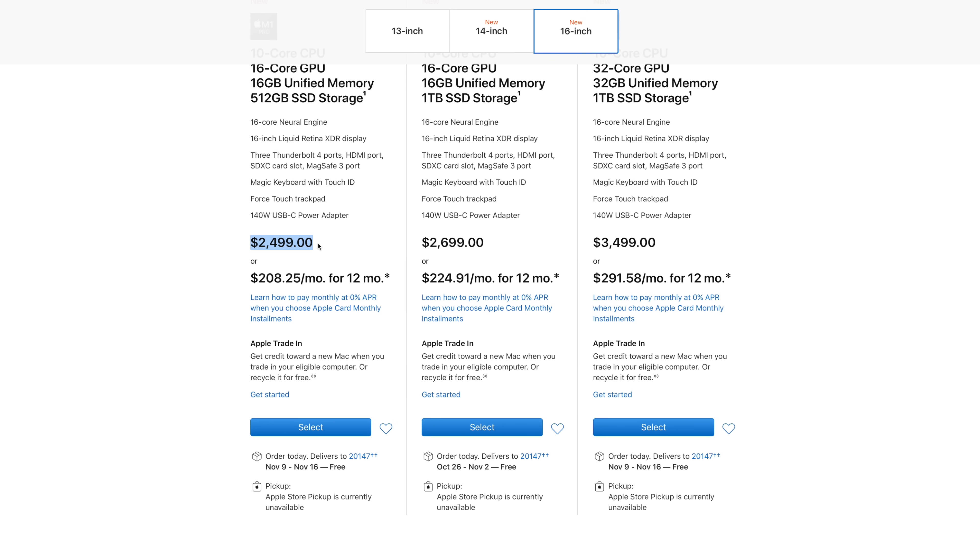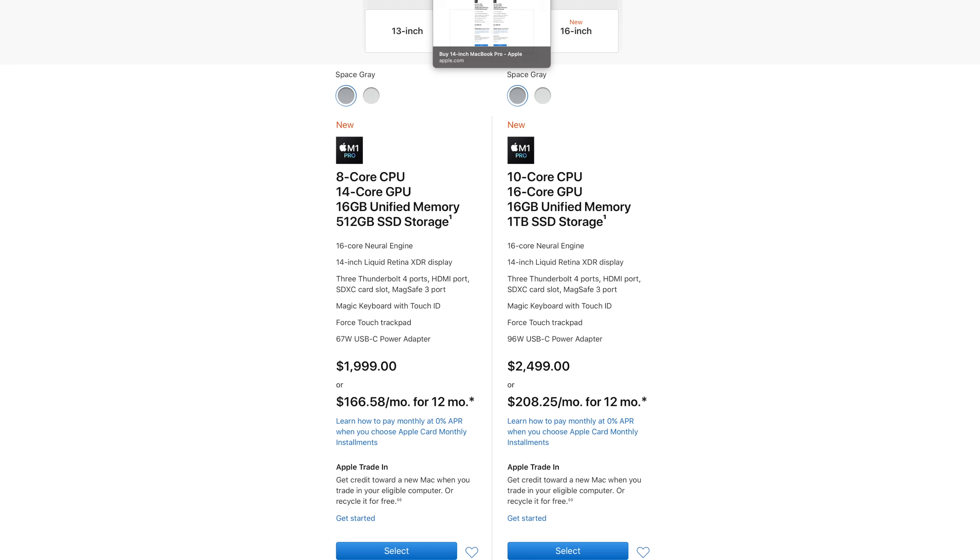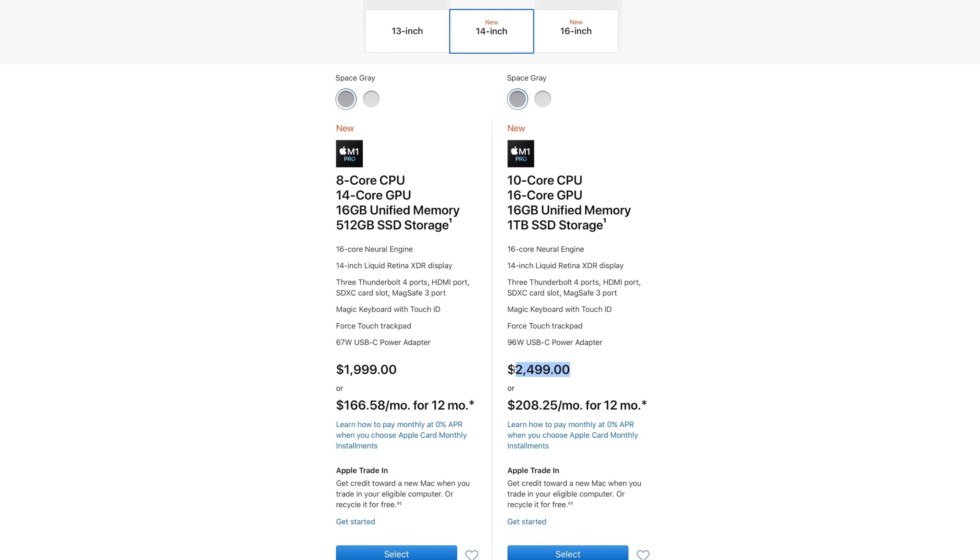Now let's step up to the 16-inch. The internals on these two products are very similar and many configuration options carry over. The base model starts at $2,500 and for that you get the full-fat M1 Pro — the full 10-core CPU and 16-core GPU — along with 512GB of storage. Interestingly, if you look back at the 14-inch for the same price of $2,500, you get the same internals but twice the storage — a terabyte. Across the board on these 14 and 16-inch MacBook Pros, the 16-inch is always exactly $200 more expensive no matter what upgrades you make.